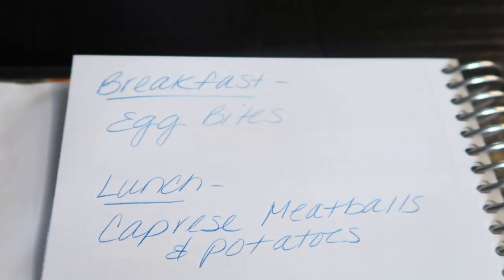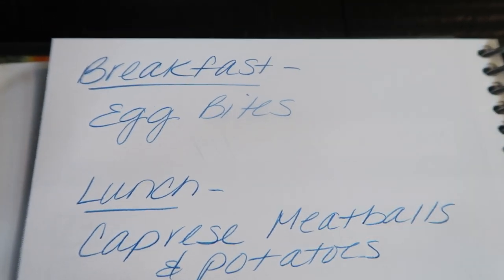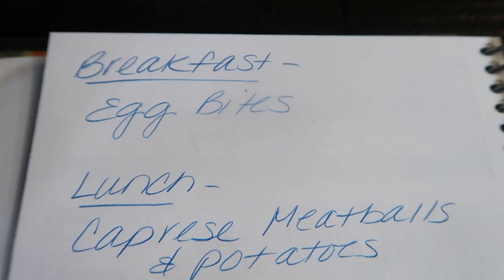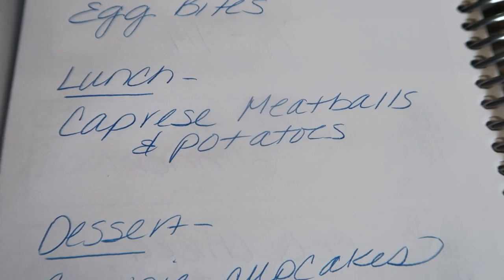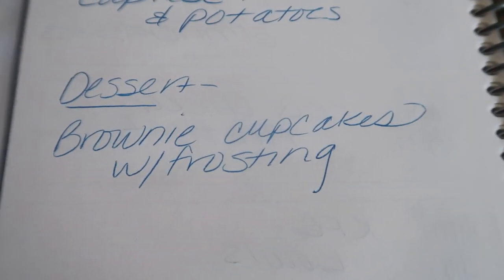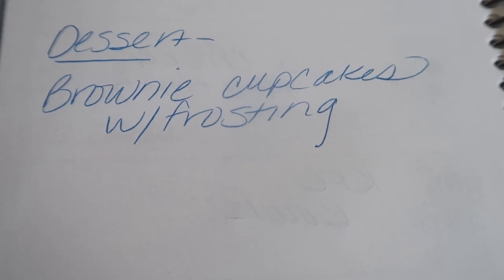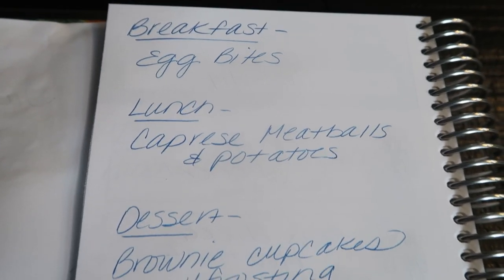On the back of my weekly menu is where I write down meal prep. You'll see all three of these recipes on Monday in my meal prep video. First are egg bites — I've been doing oatmeal-based breakfasts and now I'm ready for some protein-based breakfast with eggs. Lunch is going to be caprese meatballs and potatoes — you guys know my love of meatballs. And for dessert, we're making brownie cupcakes with frosting. I've been wanting brownies and I'm always here for cupcakes with frosting, so best of both worlds.